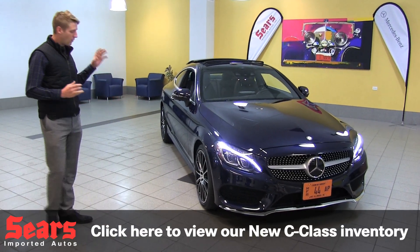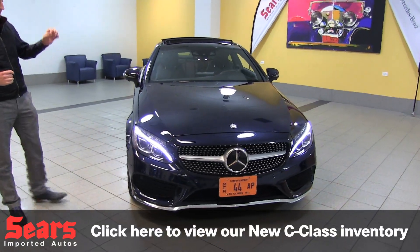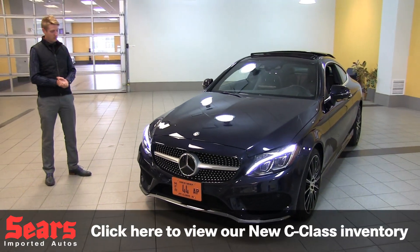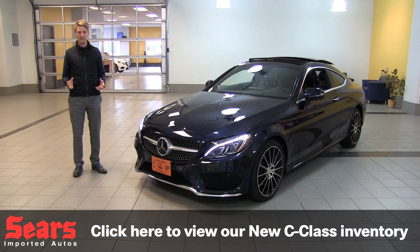The 2017 here is a full redesign for Mercedes-Benz. In 2015, they did the sedan, so a lot of similarities are going to carry over. It's actually the same wheelbase, a lot of the same amenities, and of course stylistically completely different.